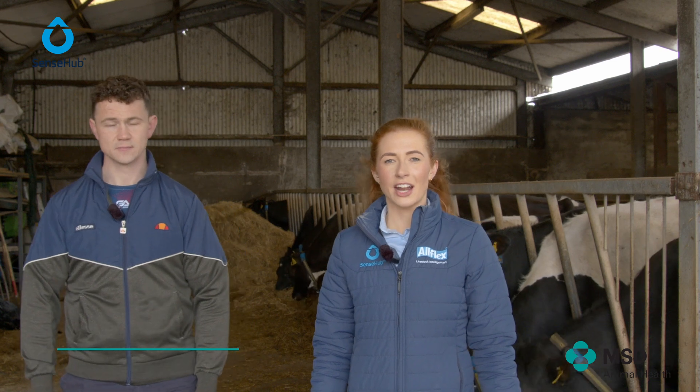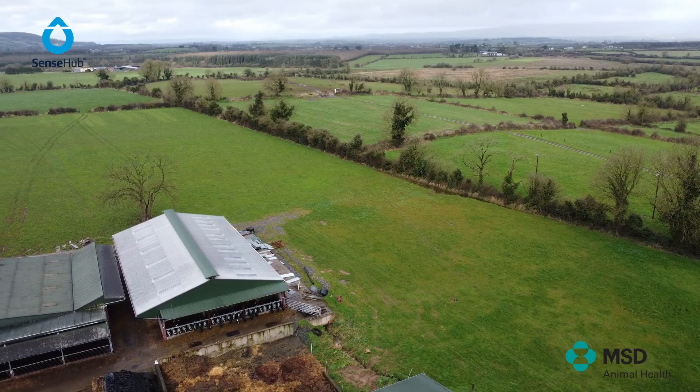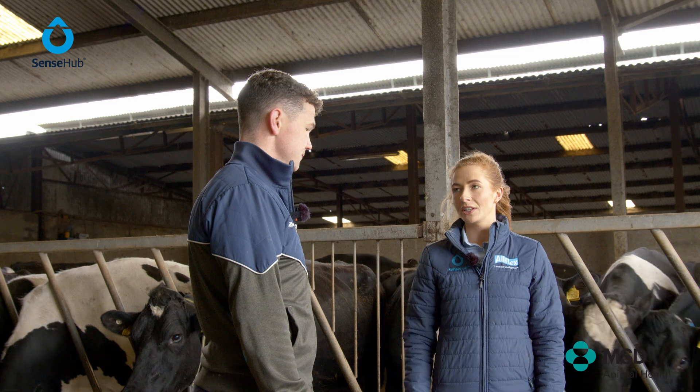Welcome to MSD's Partner in Reproduction series. My name is Catherine Heffernan and today I'm here in County Limerick with Brendan Ryan. In this video we are going to discuss technology to optimise fertility performance. So Brendan, if you'd like to tell us a little bit about what you're doing here on this farm.